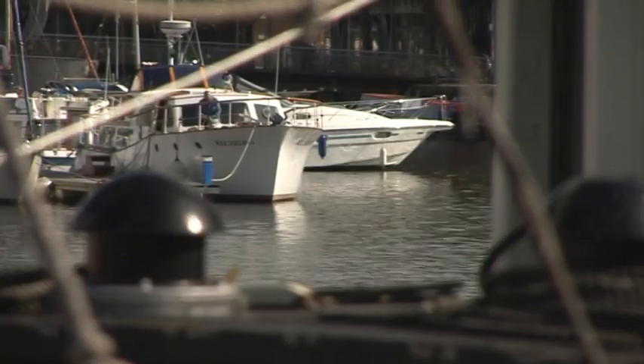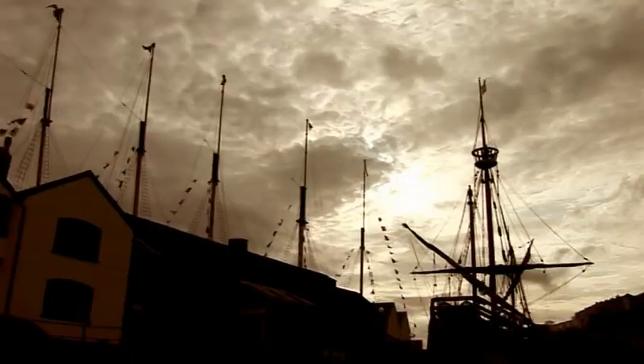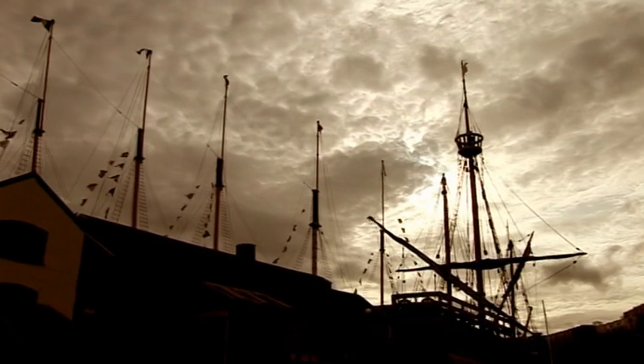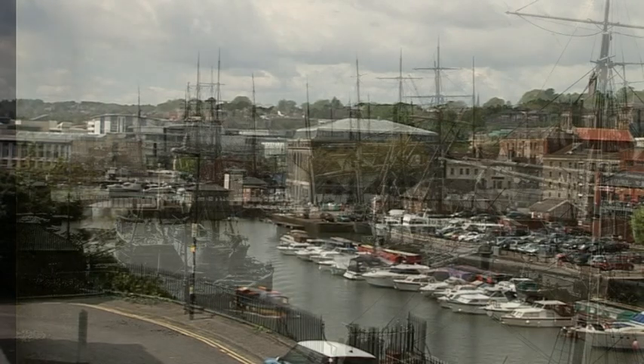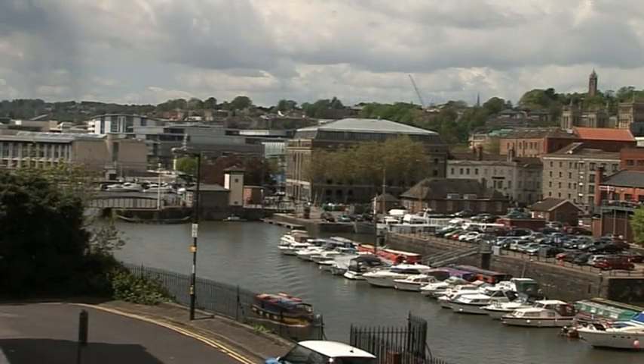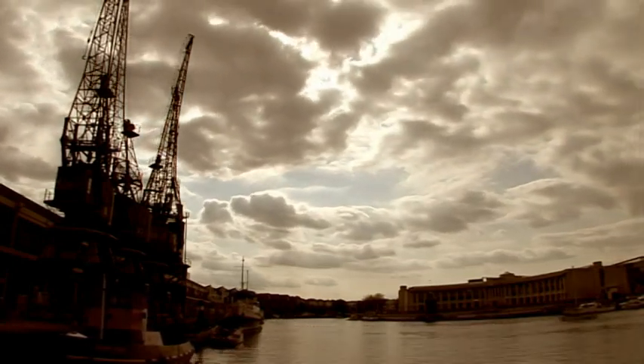The waterfront today bears little resemblance to Jessop's original floating harbour, but it is a testament to Bristol's docking history. After 200 years, it is still in a state of transition, and only time will tell what the future holds for Bristol's floating harbour.